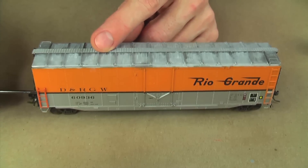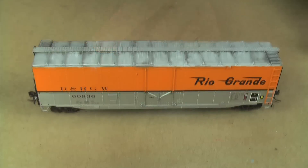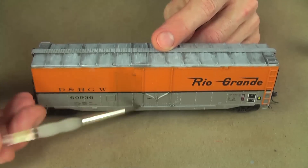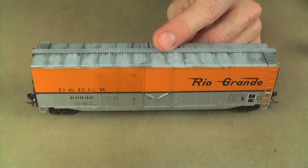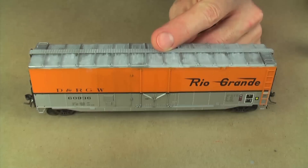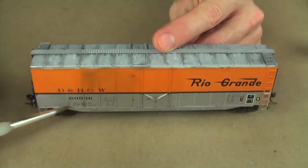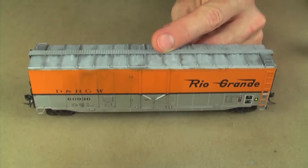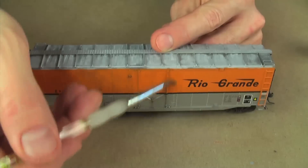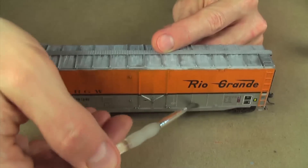Now I'm going to do a wash technique on the side of the car. I didn't glue these ladders on for a reason — so I could take them off for this step. I'm applying the wash: the slight amount of black in it helps pick out detail. You can see rivets that weren't visible before. I'm smearing it around and coating the entire side with thinner so that the streaking I'm about to do will blend better.